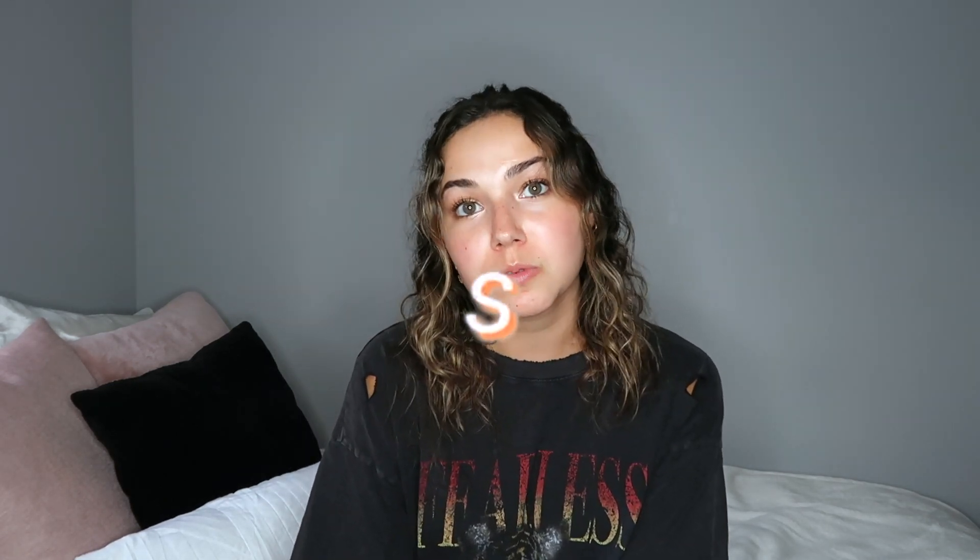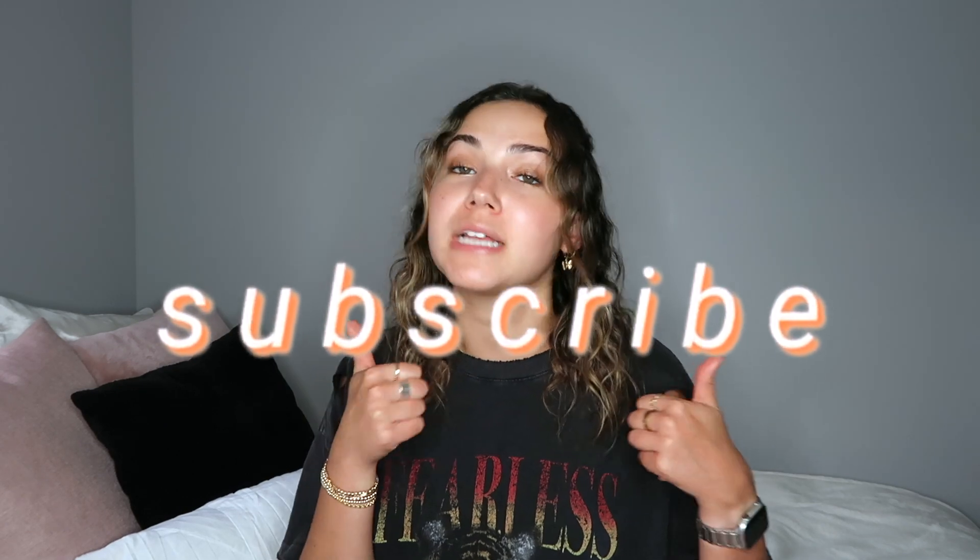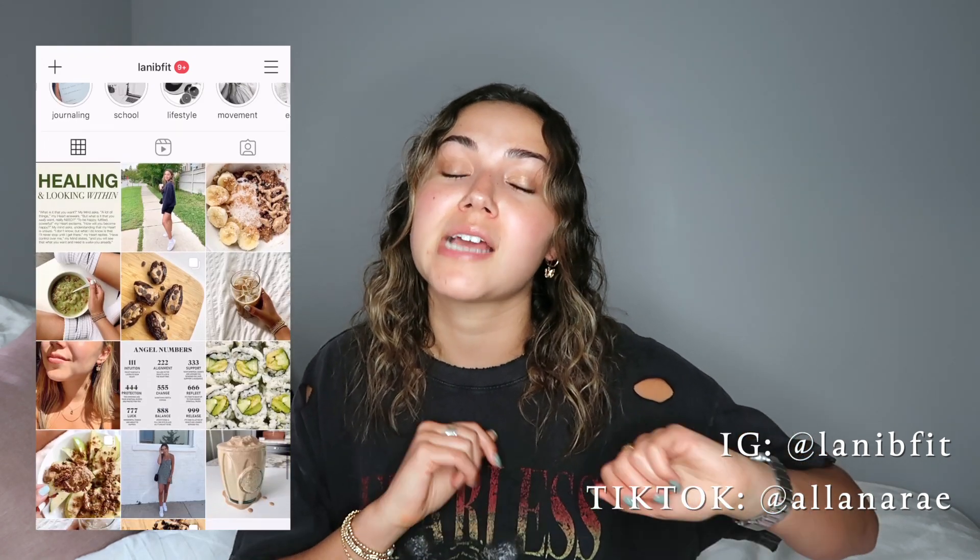I hope you guys enjoyed this video and found it easy to follow. If you're new here, make sure to subscribe and give this video a thumbs up — it really helps support my channel. Comment below what other types of videos you'd like to see. I have a vlog and a 'what I eat in a day' video coming soon. I'm always on Instagram and TikTok — links are down below — and I will see you guys next time!